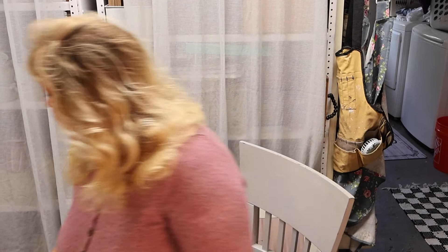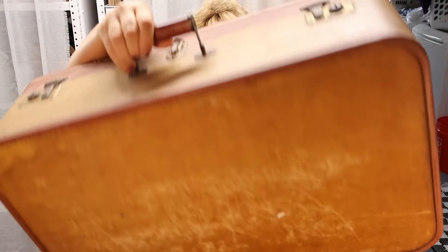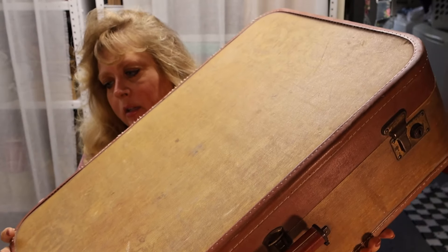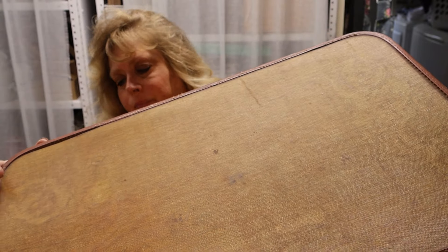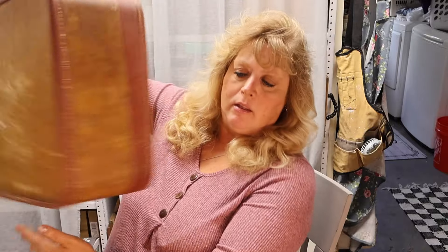Y'all saw me do a suitcase makeover — that was my last video. I've got several suitcases to make over right now, and this is one of my favorite ones I've ever found. I think it's so classic and vintage. It's dirty and needs to be cleaned up, and it smells like grandma's closet, you know what I'm saying.